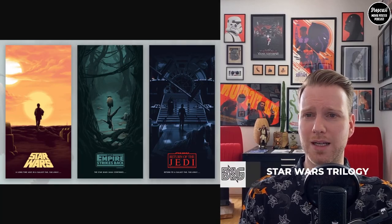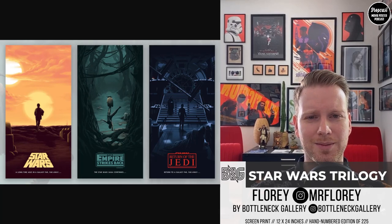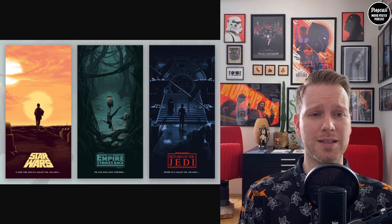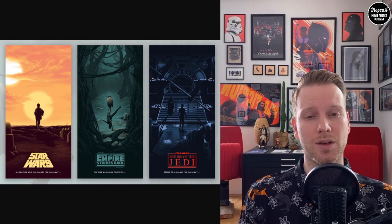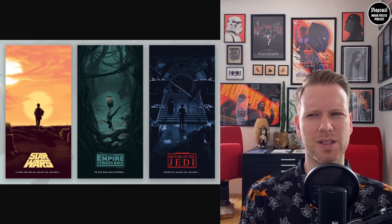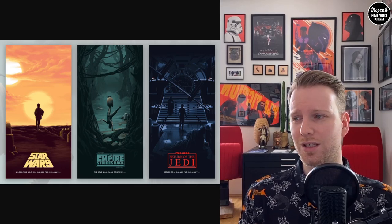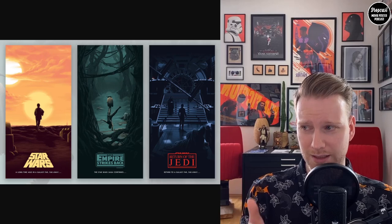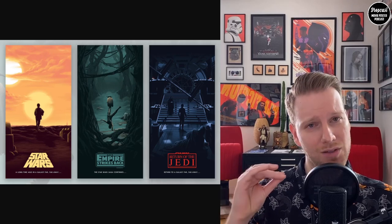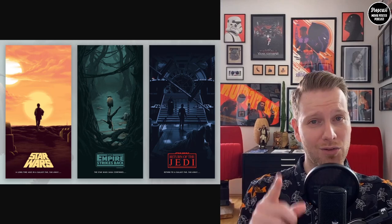The next piece is also by Bottleneck. Just before May the 4th, they had this trilogy piece by Flory, which is a really cool artist. It goes very well along with the Matt Ferguson triptych that Bottleneck published a couple years ago — I think 2016 — which was like one of my first pieces, and that's how it all started for me. There was a lot of nostalgic feeling there. It's a really cool piece, very Luke-centered, highlighting important Luke moments from the movies.